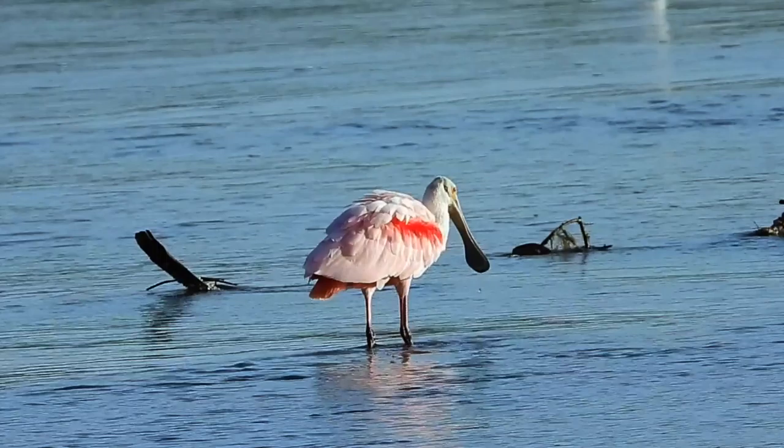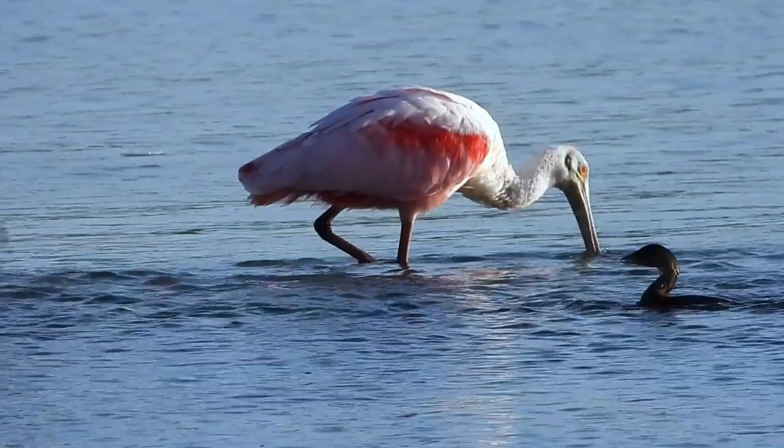The spoonbill sometimes picks up items he sees in the water, but with a bill like that, he wouldn't have any trouble feeding himself if he were blind.